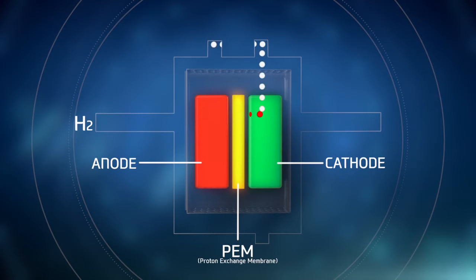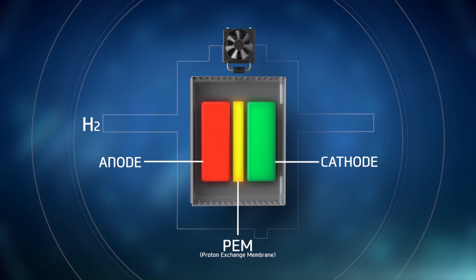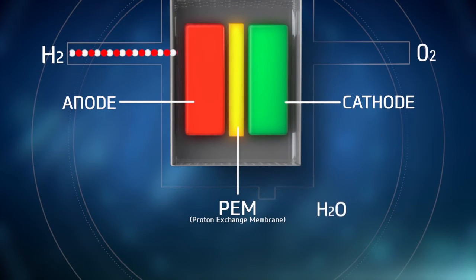To start the reaction, hydrogen is directed into the anode, where the proton and electron split — with the electrons travelling up the anode while the protons pass through the PEM. The flow of electrons from the anode to the cathode creates an electrical current and power. In the cathode, the electrons are reunited with the protons and mixed with oxygen from the air. This reaction creates just heat and water vapour, meaning the only emission is H2O.